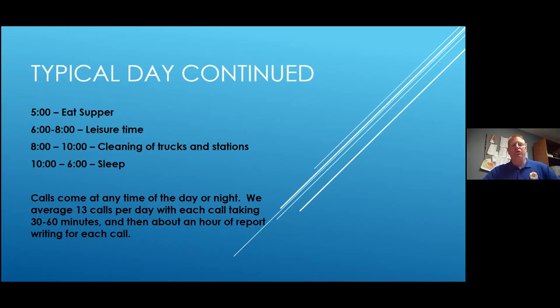That hour-by-hour schedule is what would happen if there were absolutely no calls, but calls come in any time, day or night. We average roughly 13 calls a day. Each call takes 30 to 60 minutes depending on the call, and then whoever goes on a call has to write a report, which can take another 45 minutes to an hour. So with 13 calls in a 24-hour period, we spend quite a bit of time going on calls and writing reports.